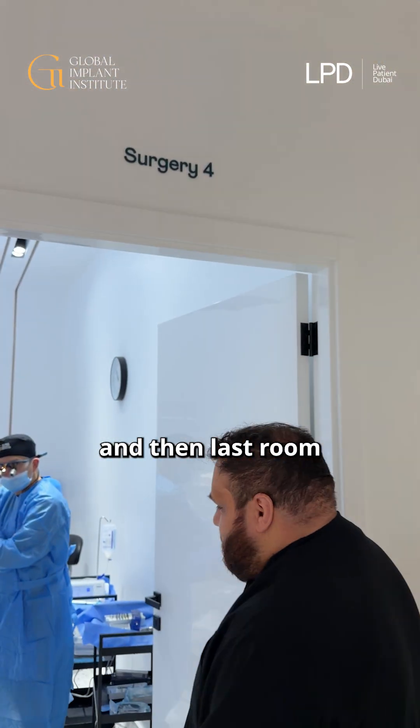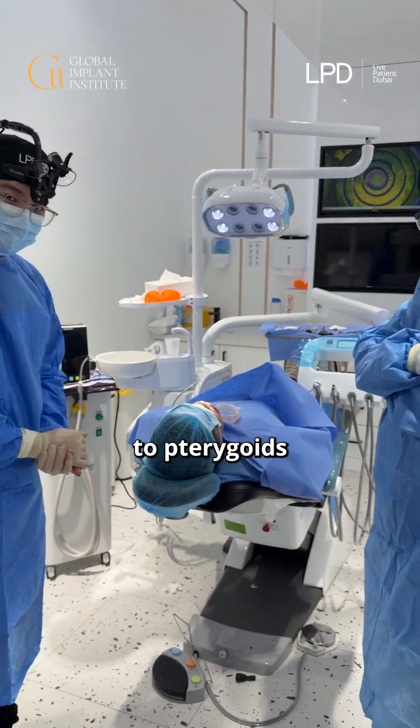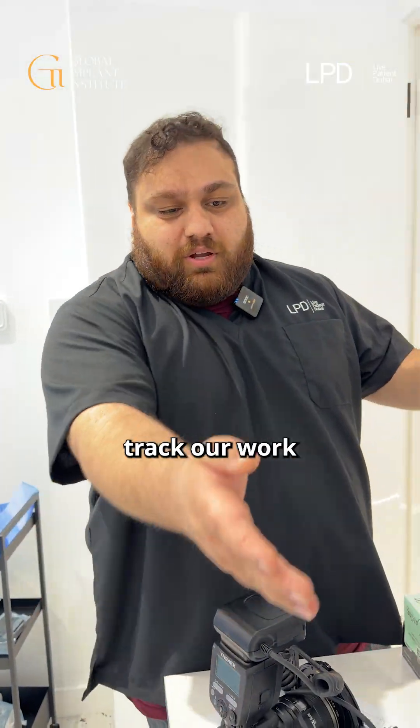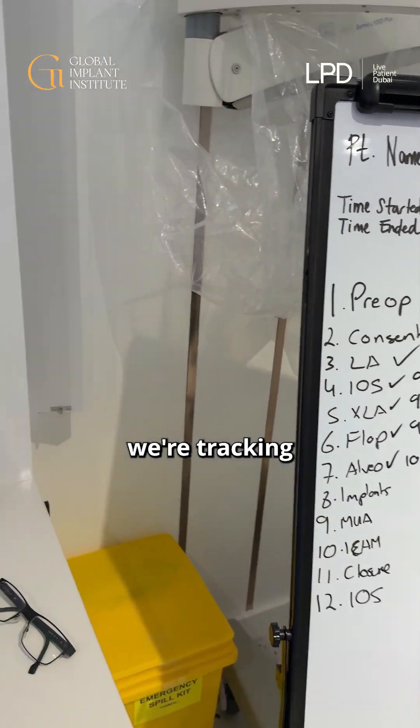And then the last room — it's me and the guys here. We're doing a full arch, we're finished now, just getting onto Targoids — super exciting part of the journey, great case. Making sure we have our camera handy, get good photos so we can track our work. Our board here keeps us at the right timings for our patients, making sure we're tracking everything. Good day to crack on, let's get going.